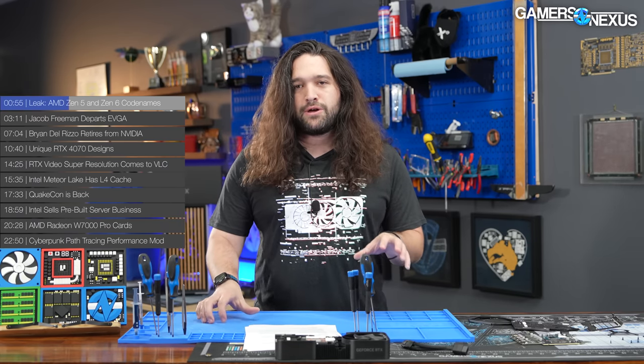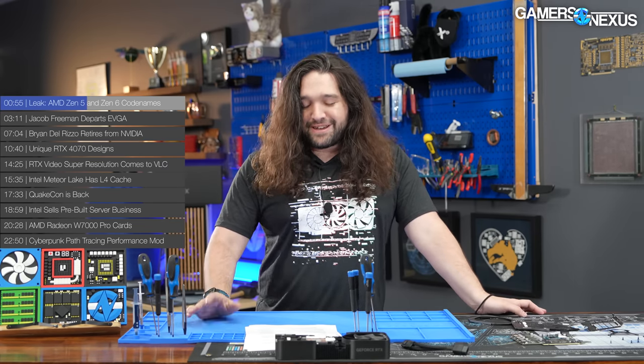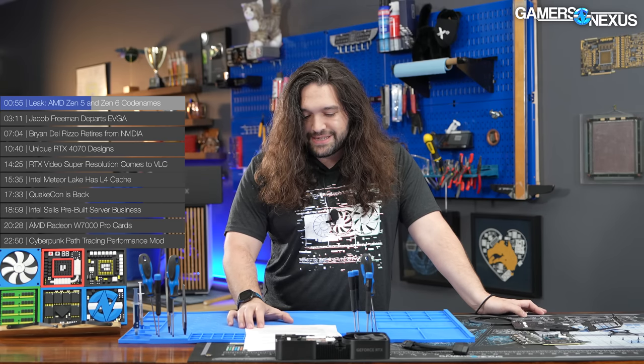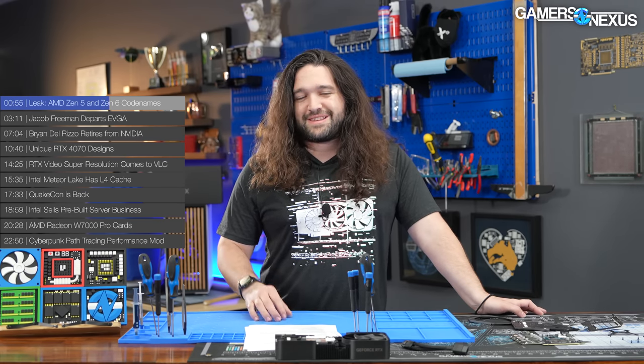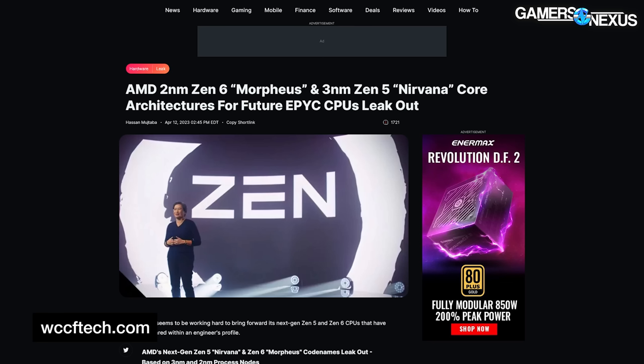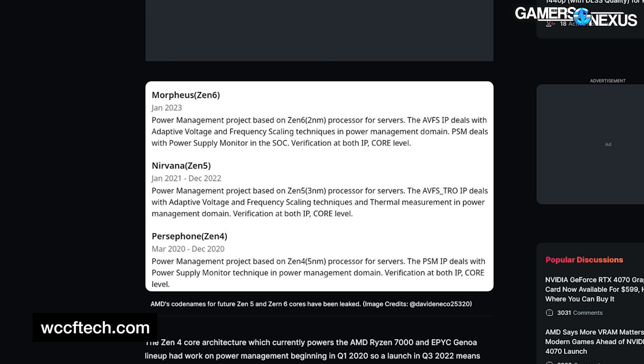We did some digging here at Gamers Nexus. Zen 5, codenamed Nirvana — it will ship in a heart-shaped box that smells like AMD fanboys... it was a Nirvana reference. Okay, I'll stop. Zen 6 is allegedly named Morpheus — none of those other things I said were real, except for the Nirvana codename — and Zen 6 will be on a 2-nanometer node.